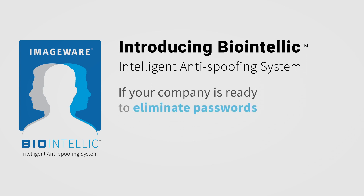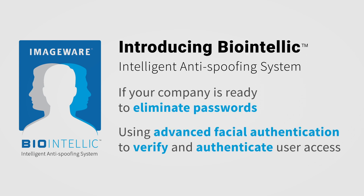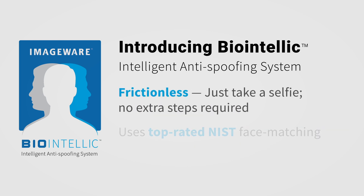If your company is ready to eliminate passwords and use advanced facial authentication to verify identity and authenticate user access, then there is only one solution. BioIntellic is being certified to acquire NIST ISO certifications and will become the only face authentication system that is both frictionless and uses top-rated NIST face matching.